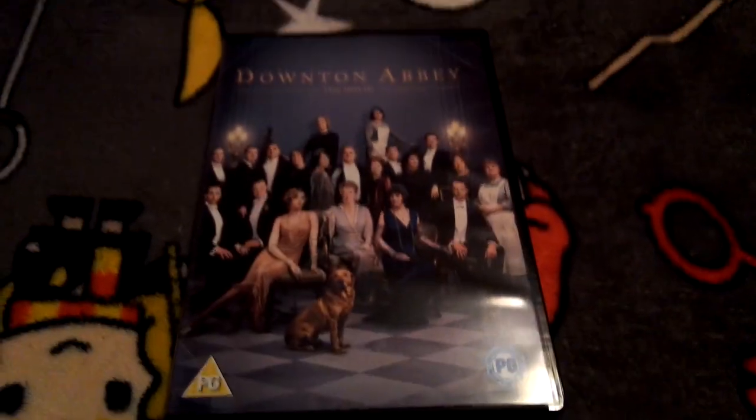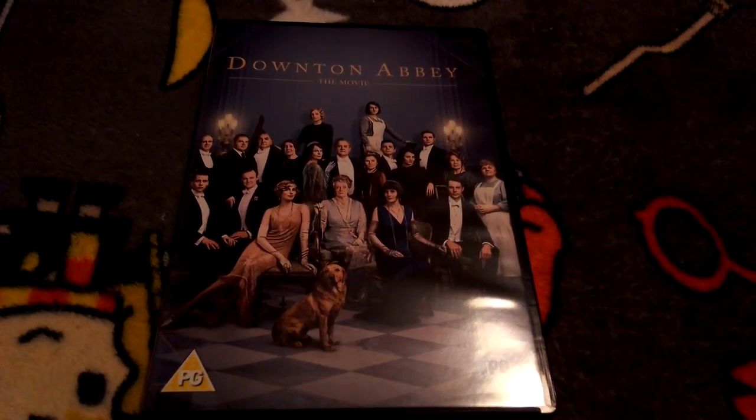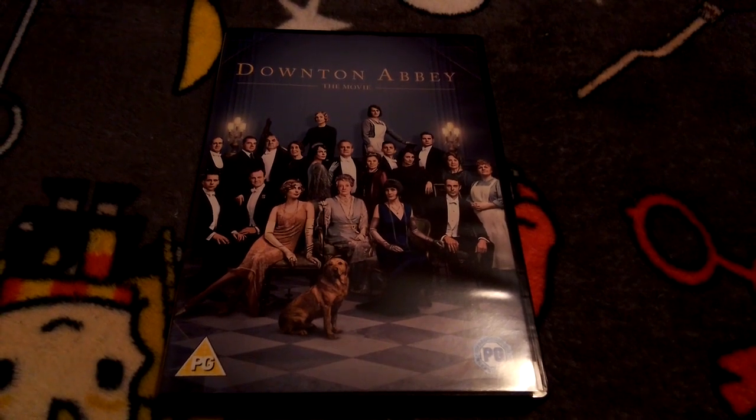That's my unboxing of Danton Abbey the movie. I will be watching this movie during the half term — hope you guys liked this and I'll see you in the next one.